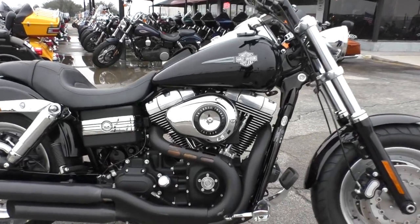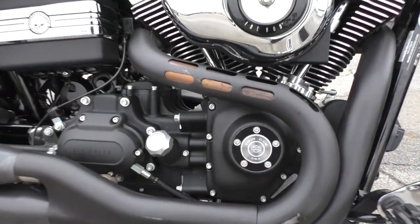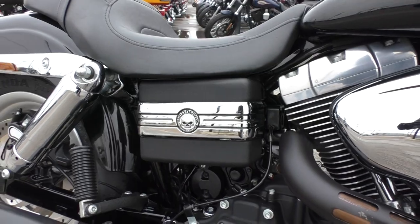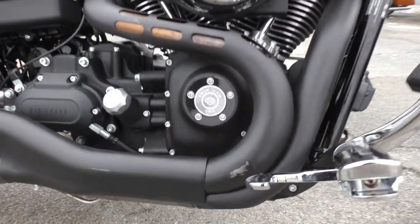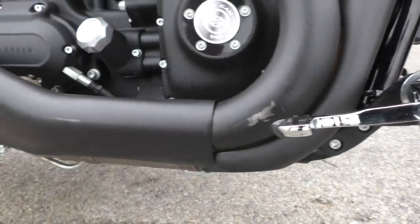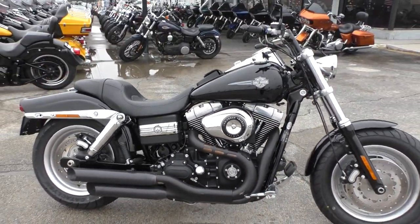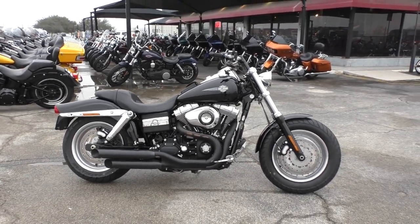It's got the 96-inch fuel-injected Twin Cam and a six-speed transmission. It's got the wrinkle black finish on the motor, got the Willie G battery cover, and the bike's in good shape. The only marks I could find were a couple of rub marks on the exhaust itself. As far as the paint and chrome go, it's in good shape — I didn't see any scratches or dents or anything like that.